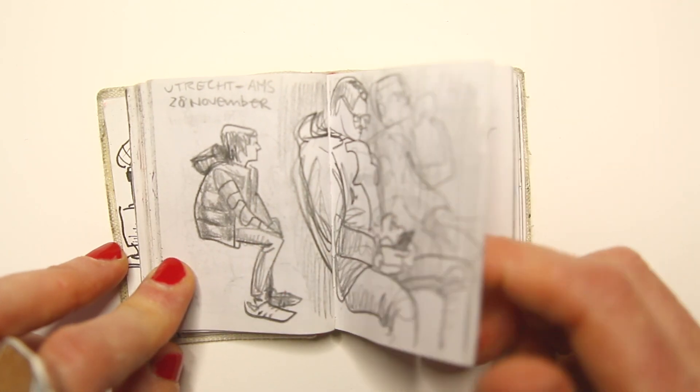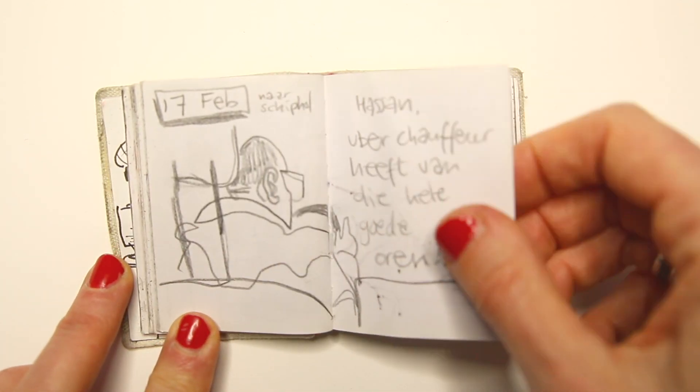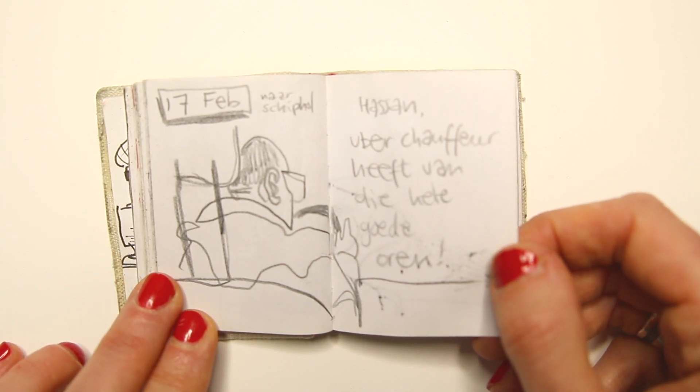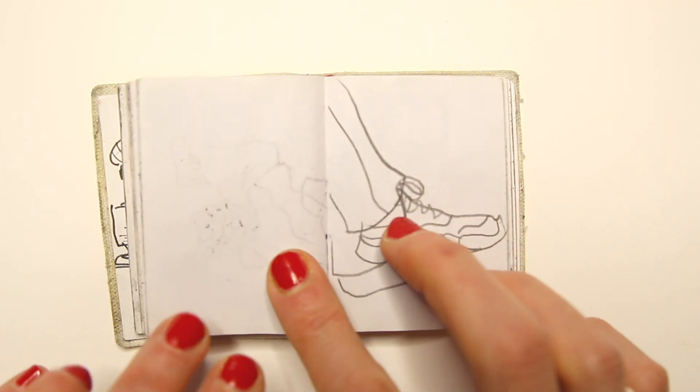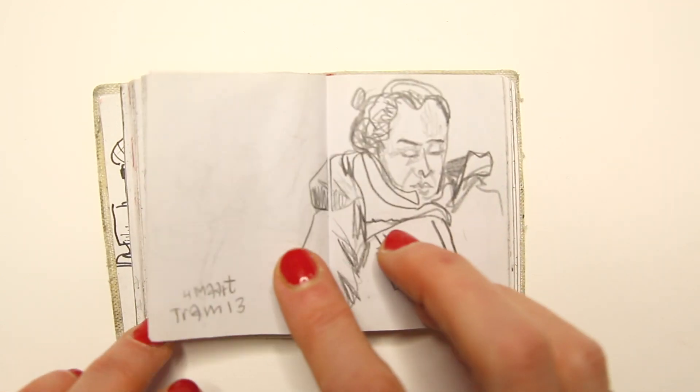I still do take this occasionally with me when I go out and I only have a small purse with me — then just in case of emergency, I have this.